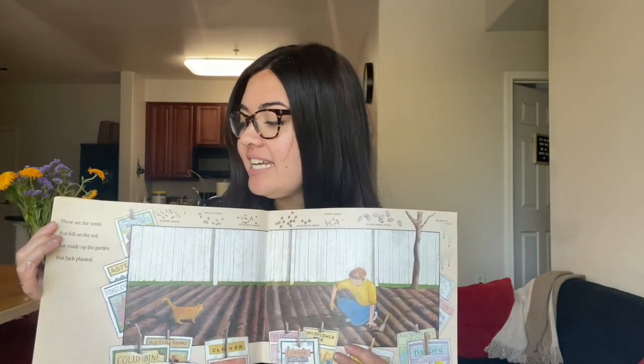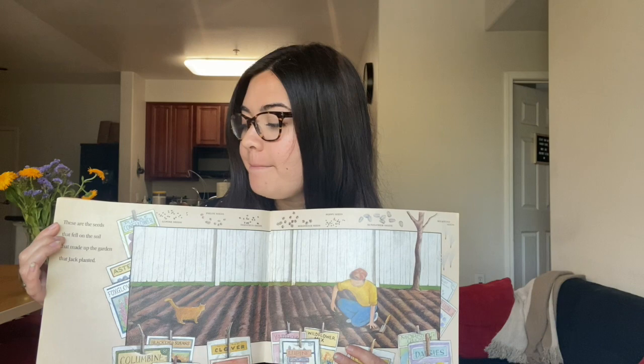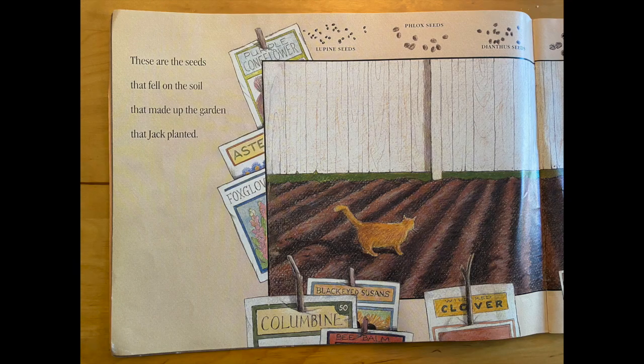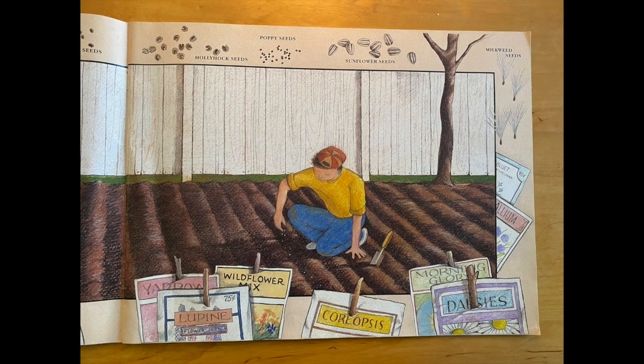These are the seeds that fell on the soil that made up the garden that Jack planted. There are all sorts of seeds — lupine seeds and dianthus seeds. There are hollyhock seeds, poppy seeds, sunflower seeds, and milkweed seeds.